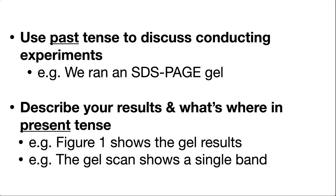There are times for the passive voice, times for the active voice, times for the present tense, and times for the past tense. In scientific writing, there are typical conventions about when to use the past tense and when to use the present tense.